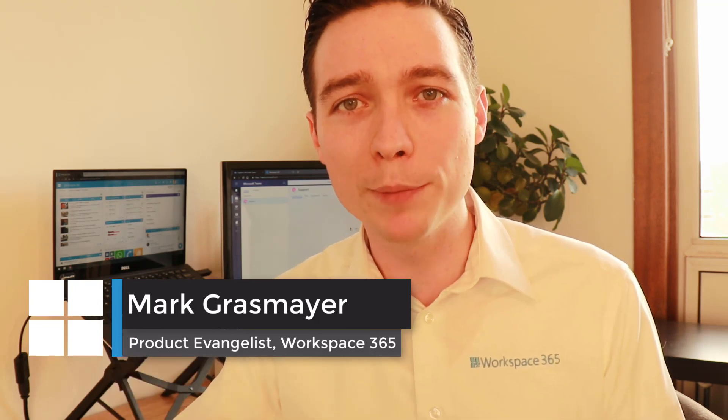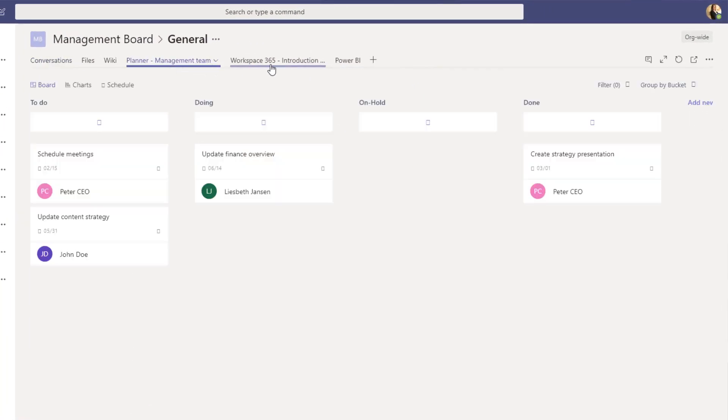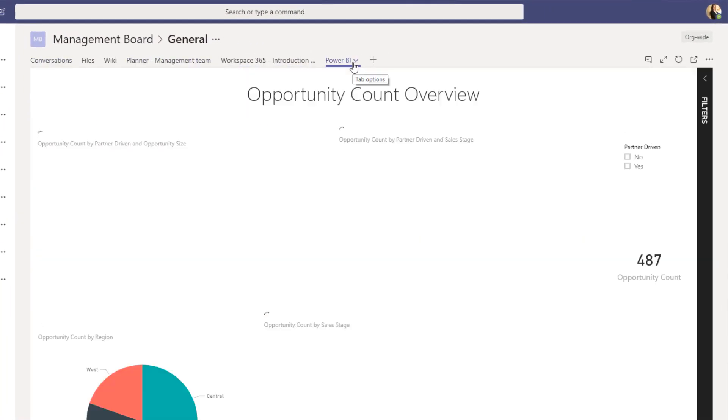Microsoft Teams is a group chat tool which allows you to communicate with your colleagues, share documents, and find all the relevant information for your team — for example, your planner or your Power BI information.